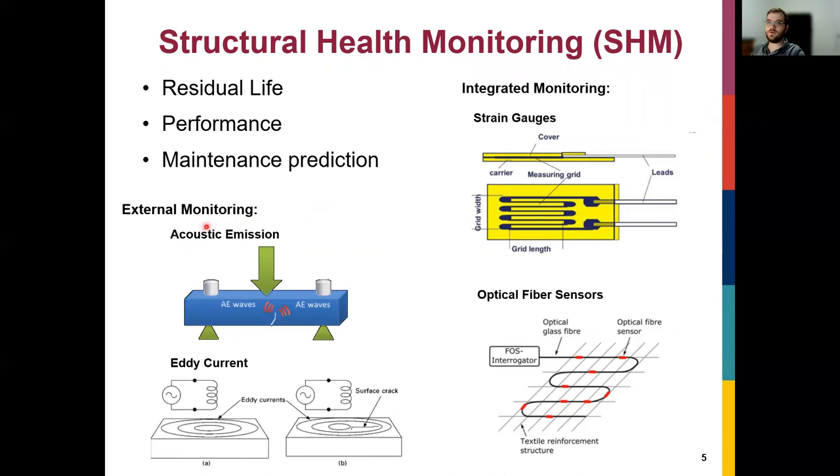One way to do structural health monitoring is external monitoring — for example, using acoustic emissions or eddy currents — but that requires external equipment, which in the field might be an issue. Another solution is integrated monitoring, where you put sensors directly into or attached to your carbon fiber structure, which can then measure strain or damage to tell you what's going on.